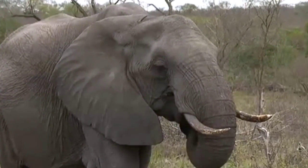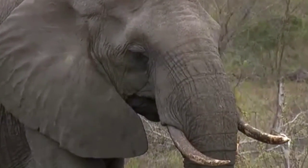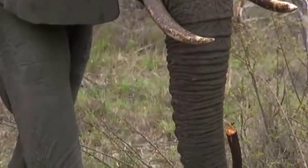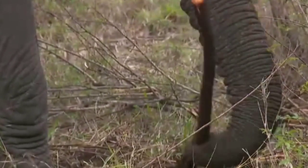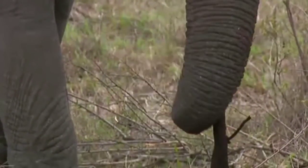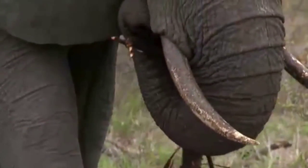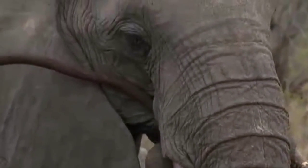She can pull down branches of knob thorns and other trees and marulas, and yet she's capable of that delicate coordination with just the tip of the trunk. They really are mind-blowingly amazing animals. The whole root system is going into her mouth now.